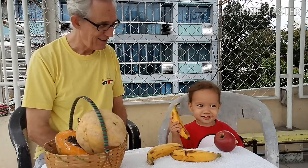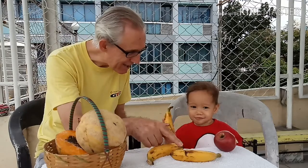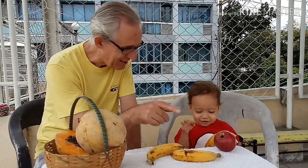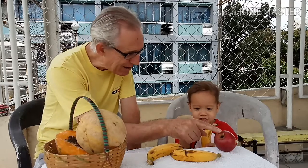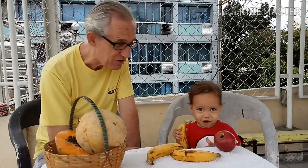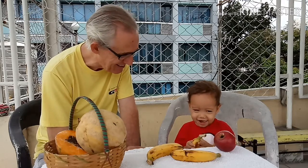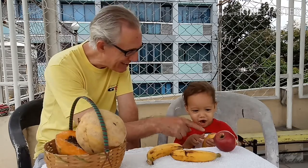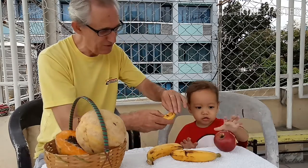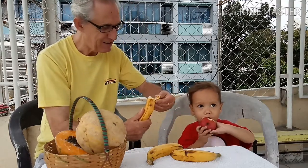I love to eat, eat, eat apples and bananas. I like to eat, eat, eat apples and bananas. Bananas, yeah!